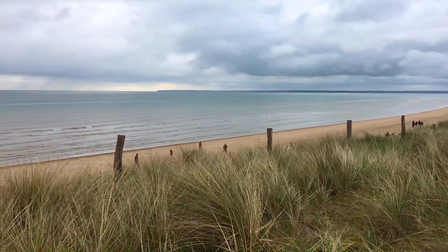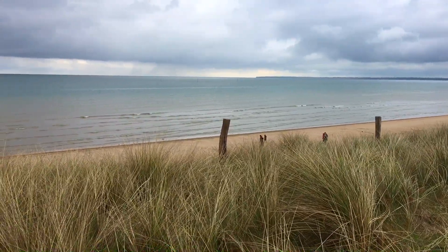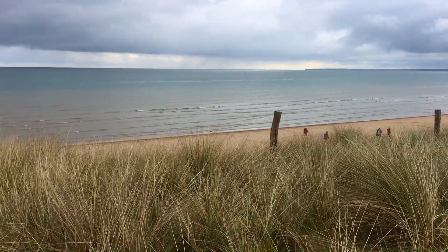Utah Beach, a site of intense fighting, is now a peaceful place with cool breeze and the sound of waves hitting the surf.